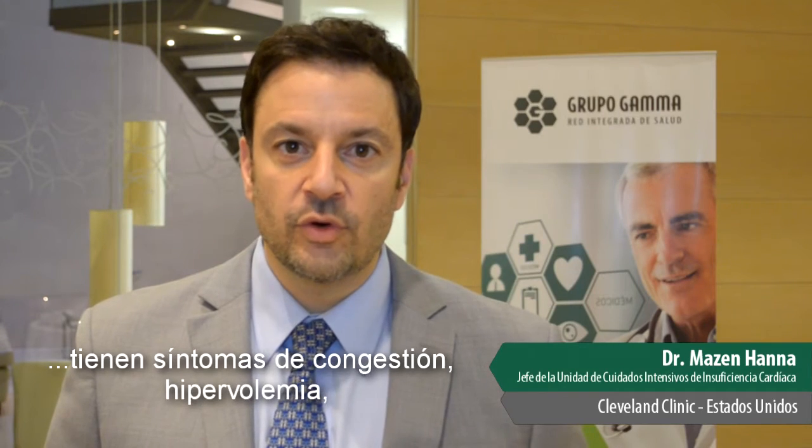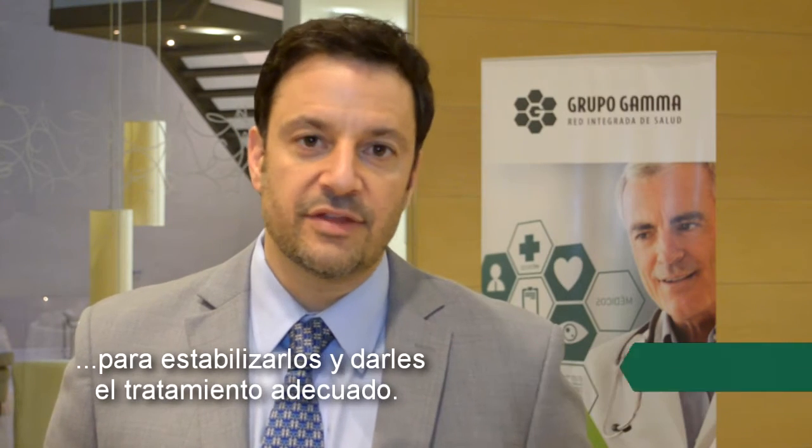Acute heart failure is a syndrome where a patient who either has known cardiac disease or newly diagnosed has symptoms of congestion and fluid overload, shortness of breath usually at rest, fatigue, and oftentimes these people have to be admitted to the hospital to be stabilized and then get on the right therapy.